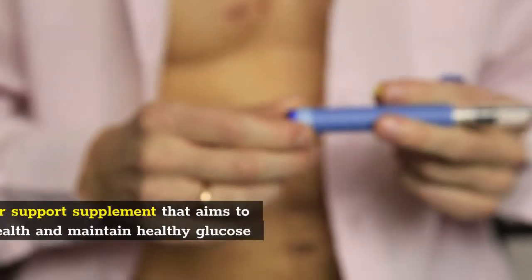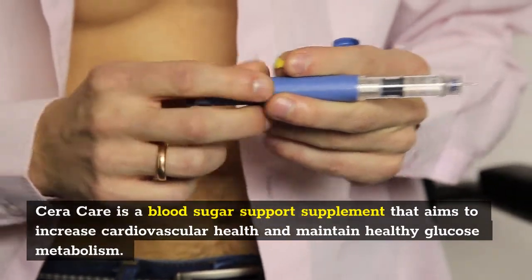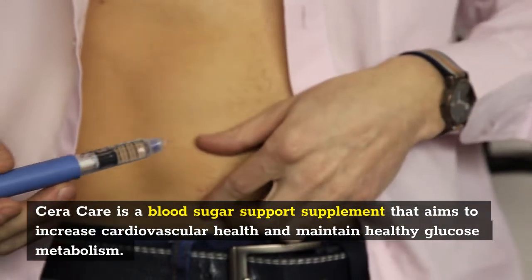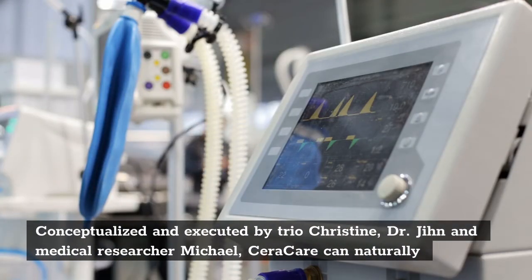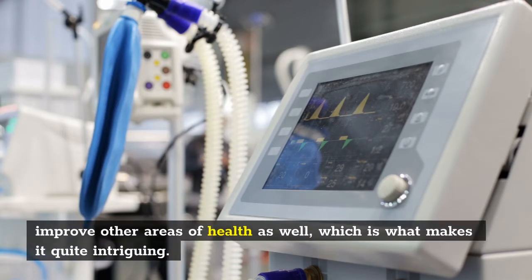What is Sarah Care? Sarah Care is a blood sugar support supplement that aims to increase cardiovascular health and maintain healthy glucose metabolism. Conceptualized and executed by trio Christine, Dr. Jehan and medical researcher Michael, Sarah Care can naturally improve other areas of health as well, which is what makes it quite intriguing.